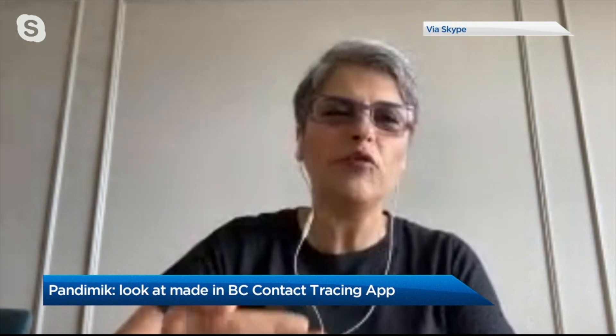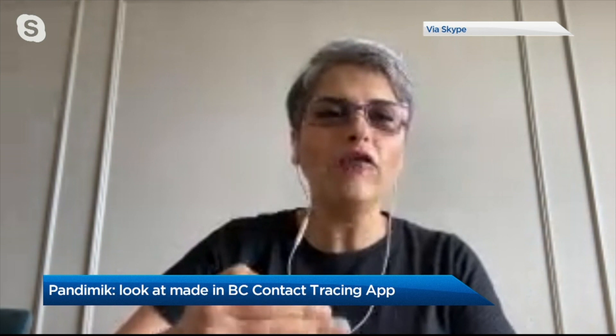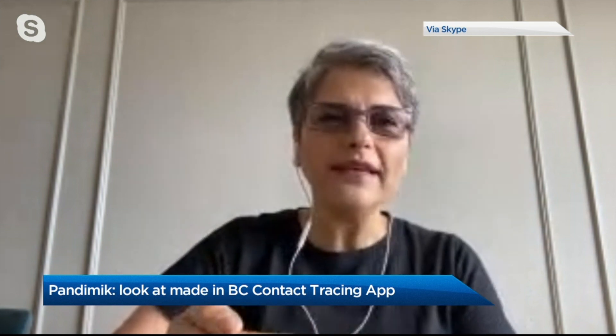Good morning and thank you for having me. So as you said, Pandemic is about data privacy first. It's an approach for contact tracing that allows us to be notified if we were within the proximity of someone who was infected, without revealing your personal information, including phone number, email address, or who you are.